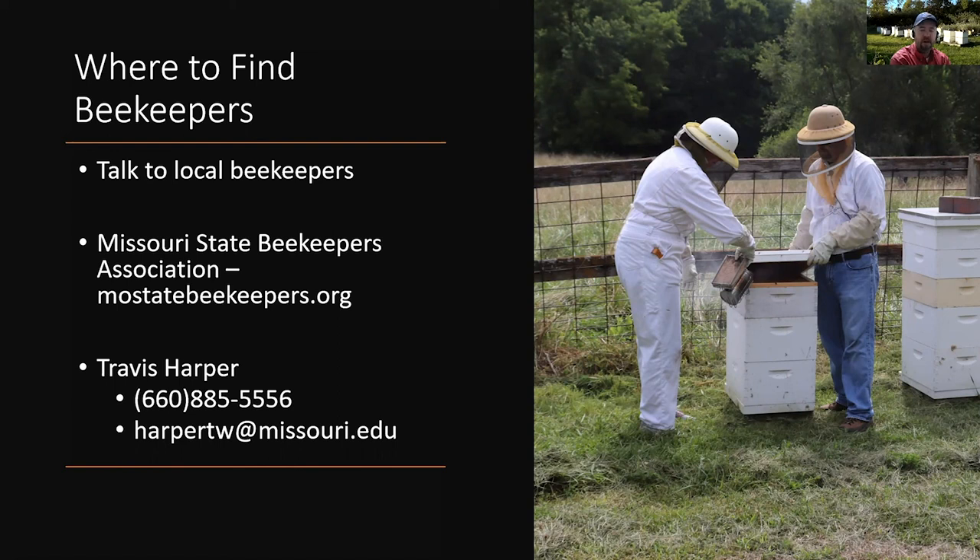If you don't know of a beekeeper who rents hives, talk to other beekeepers in your area — even a small hobby beekeeper would likely know someone who does this kind of work. If you can't find anybody, I'd encourage you to go to the Missouri State Beekeepers Association website at mostatebeekeepers.org. It has a list of local clubs throughout Missouri as well as state organization officers, and they should be able to connect you with a beekeeper willing to rent colonies.